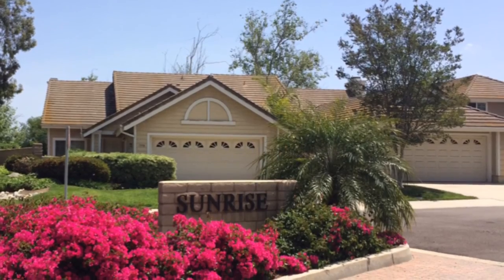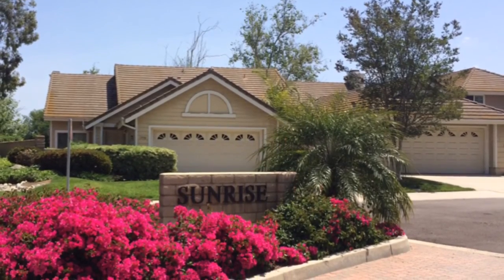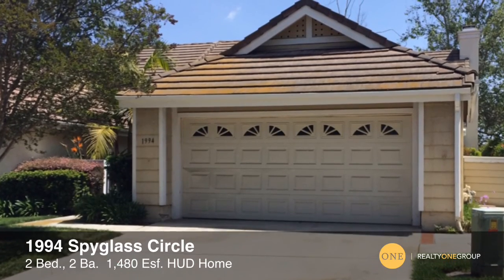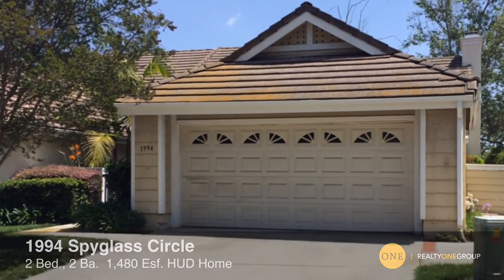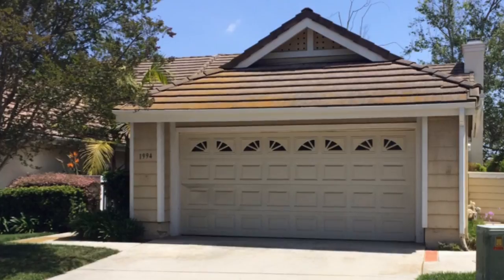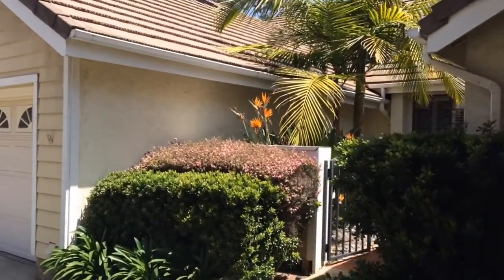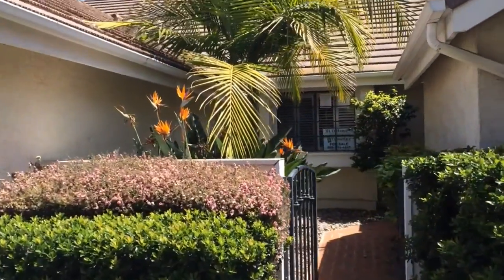Welcome to 1994 Spyglass Circle in Shadow Ridge in the city of Vista. This is a beautiful single story home with golf course views, and it sits in a great neighborhood with the community pool. I love the courtyard — check out the entrance.